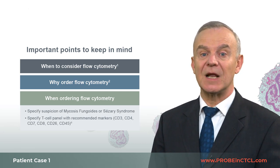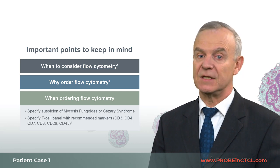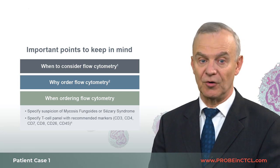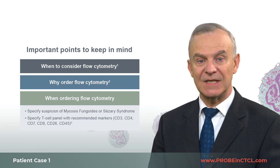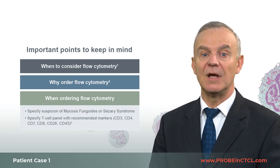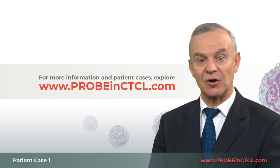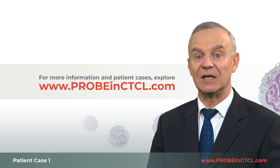The recommended T-cell panel should include CD3, CD4, CD7, CD8, CD26, and CD45. Finally, when ordering flow cytometry, I've found that sending blood samples to the same laboratory may help ensure consistency in flow methodology and the report summary. Thank you for watching. I hope this information is useful. For more information, including additional patient cases, explore probeinctcl.com.